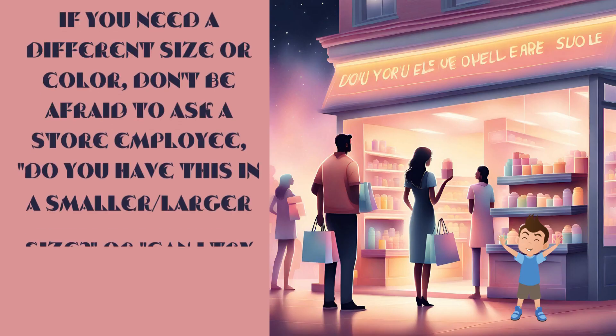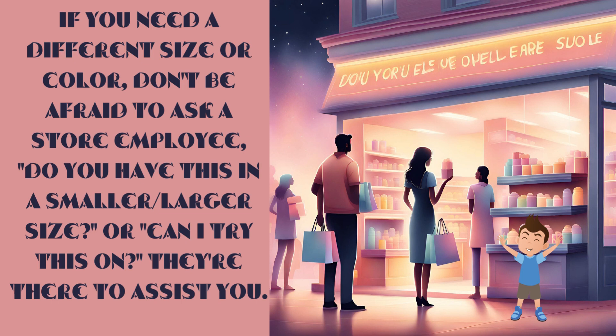If you need a different size or color, don't be afraid to ask a store employee, 'Do you have this in a smaller or larger size?' or 'Can I try this on?' They're there to assist you.